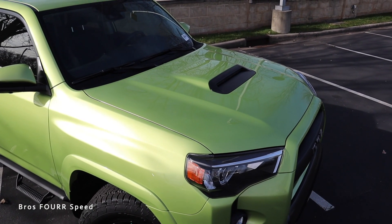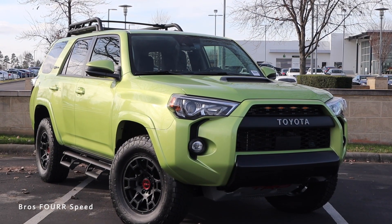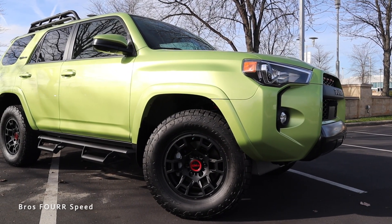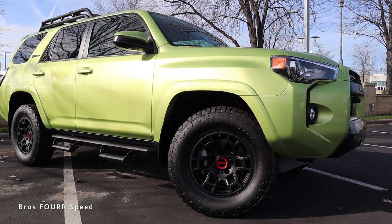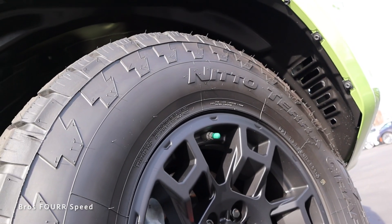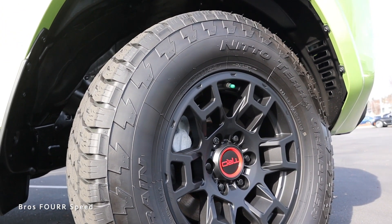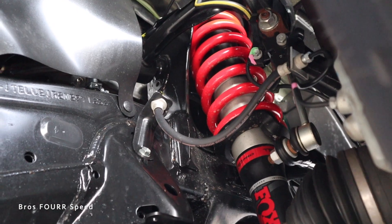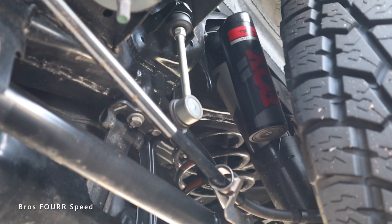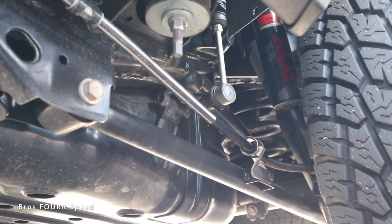There's a hood scoop trim piece on the top of the hood finished in satin black that really helps give it that off-road look. Moving to the side profile, we get a set of 17-inch TRD wheels finished in satin black with a red TRD hubcap in the center. The rims are wrapped in Nitto Terra Grappler tires — the perfect tire for this sort of SUV. Behind the wheels you'll notice the TRD Fox suspension, which is much larger and beefier than the standard setup, providing added ride quality and off-road capability.